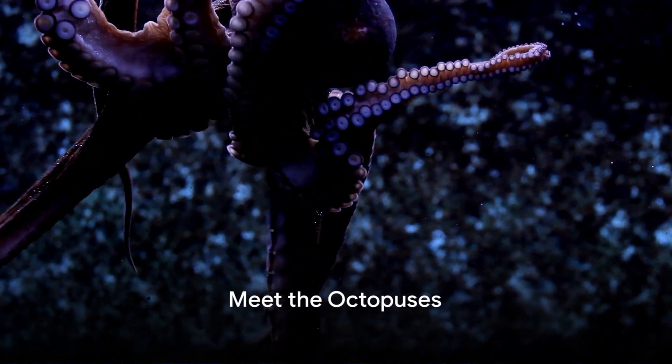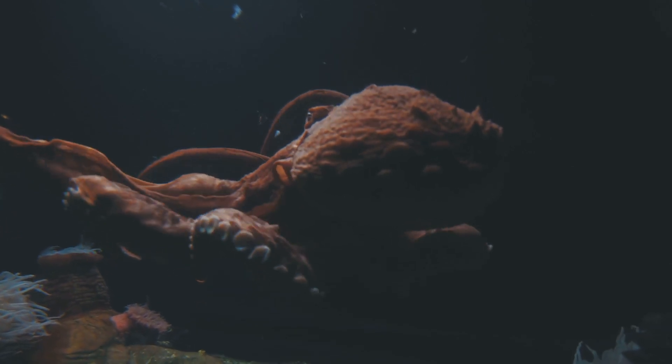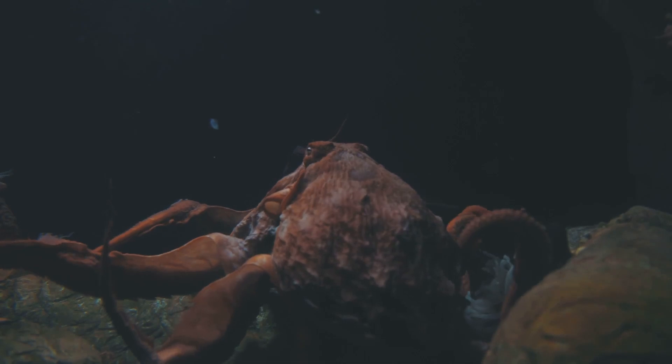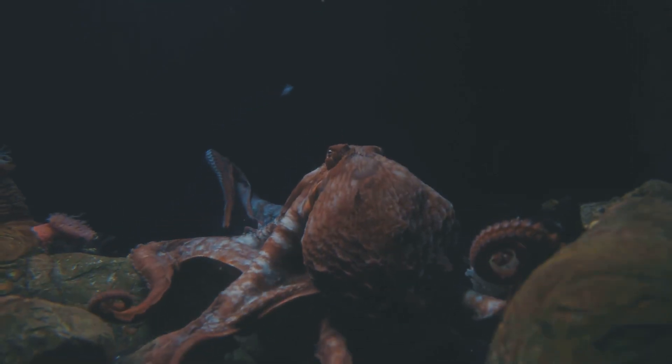Ever wonder how many arms an octopus has? Well, you might be surprised. It's time to plunge into the fascinating world of octopuses. These marine creatures are far from ordinary, with their eight arms, three hearts, and a knack for camouflage — they certainly keep us on our toes.